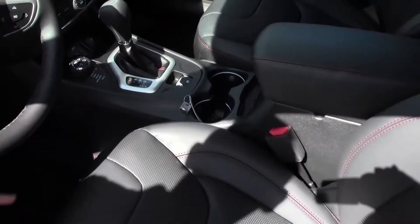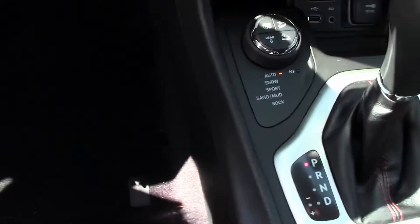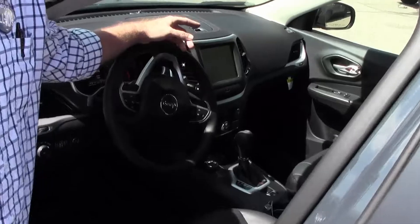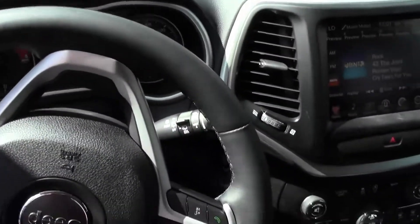Check this out — the Cherokee interior comes in so many different color options, I don't even have time to name them all. But once we find the perfect one for you and pair that with this 8.4-inch touchscreen, you're absolutely going to be blown away. This is unsurpassed technology.